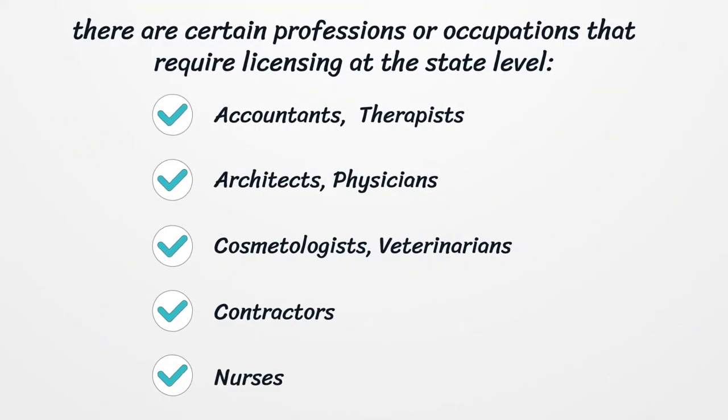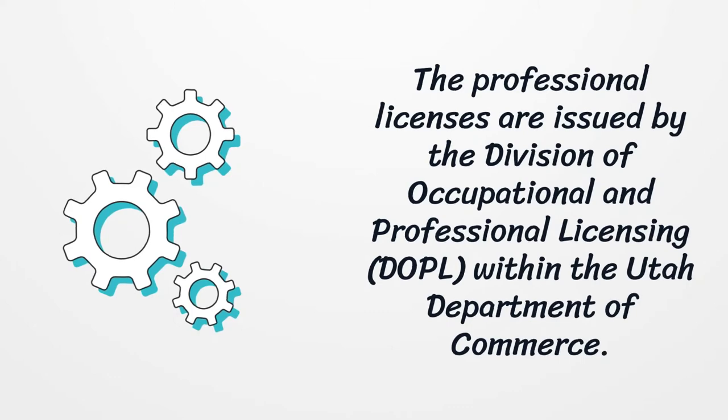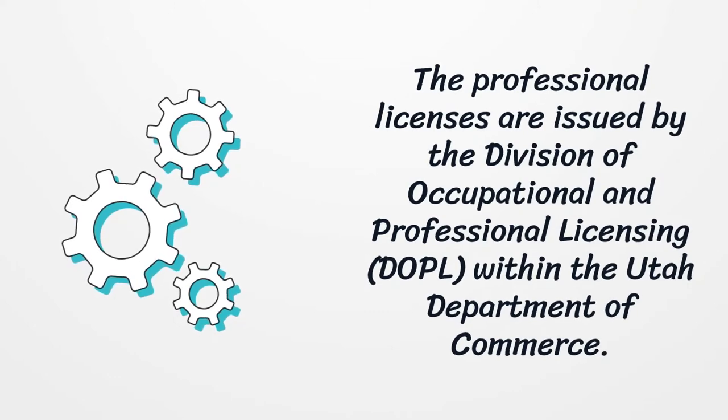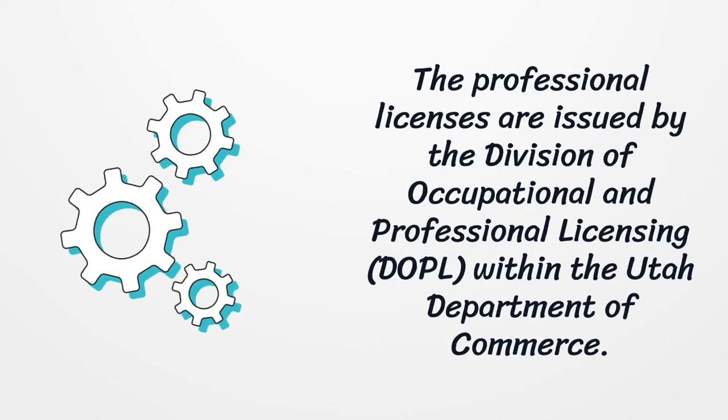There are certain professions or occupations that require licensing at the state level. These professions are accountants, therapists, architects, physicians, cosmetologists, veterinarians, contractors, and nurses. The professional licenses are issued by the Division of Occupational and Professional Licensing within the Utah Department of Commerce.